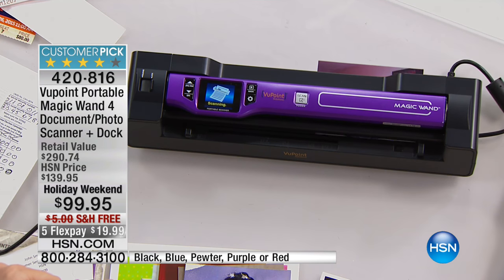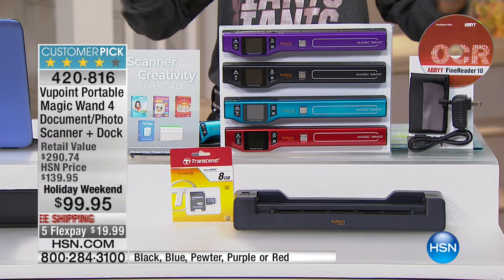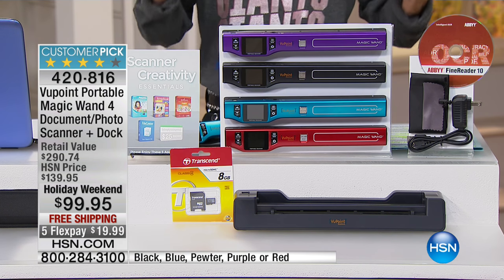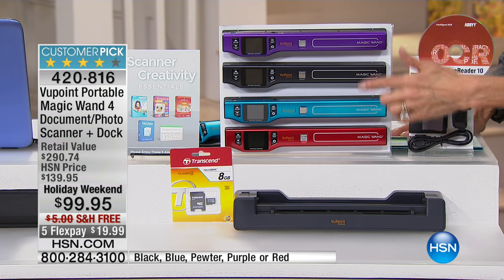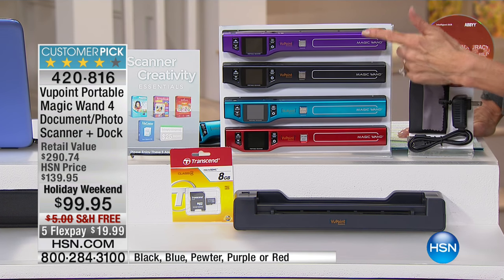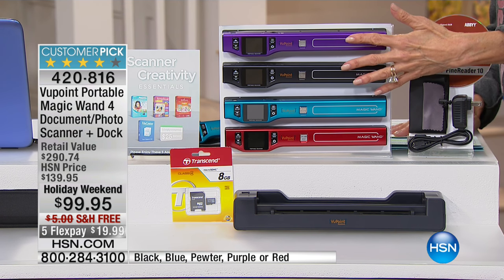Today we have some awesome color choices. It is the ultimate way to literally scan anything, anywhere at all. We have it available in red, blue, black, and purple. We only have 20 left in the blue — holy cow. So check out the colors, and here's what you're going to get: the Magic Wand portable scanner.